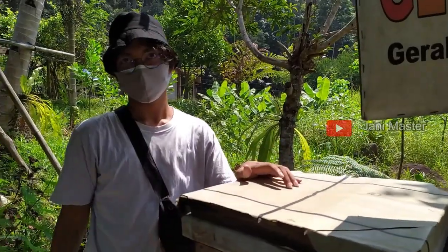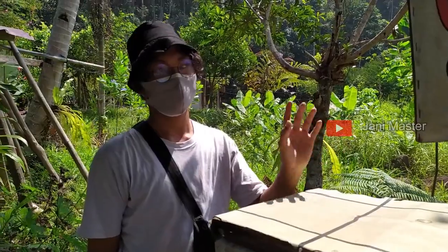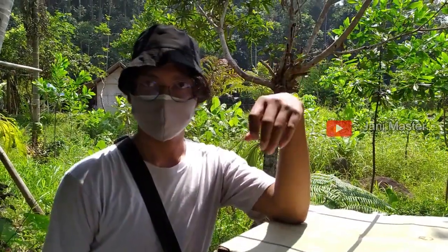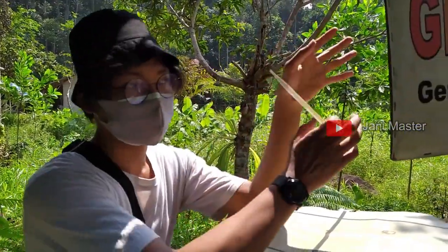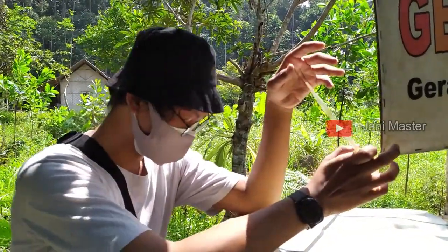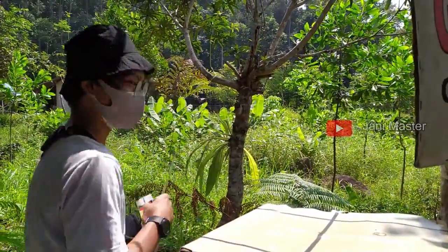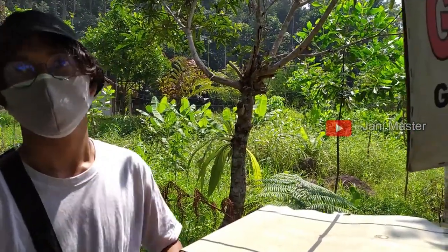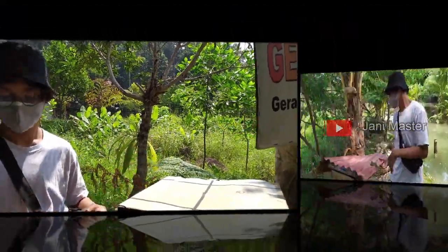Kalau yang polen-polen gitu, apa itu? Polen adalah serbuk sari. Serbuk sari yang udah diambil lebah, ditaruh di sarang, itu namanya bipolen. Jadi kalau madu dibawa ke kulkas atau didiamin, terus ada kayak endapan, endapan kayak serbuk di bawah, itu namanya endapan polen, endapan serbuk sari. Ada yang kadarnya banyak, ada yang sedikit.